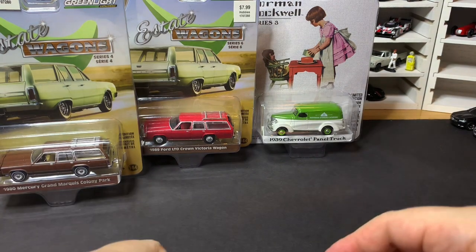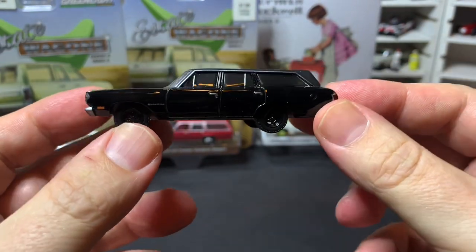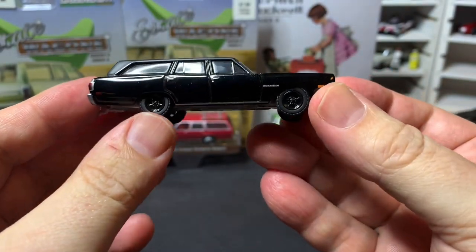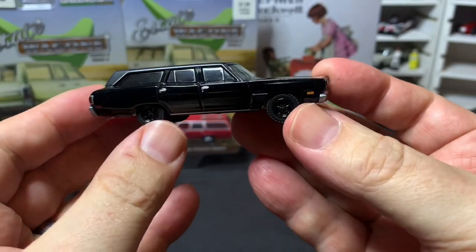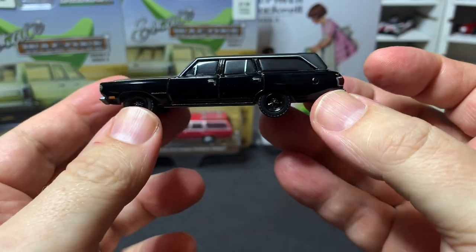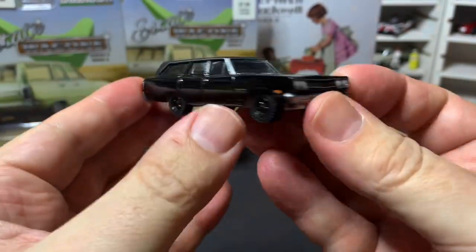Next up from Greenlight we have the 1970 Plymouth Satellite from the Black Bandit series — a very cool blacked-out version of this car. I think this thing looks awesome. I wasn't too sure about the Black Bandit series at first when I picked up the first couple of them, but as I've gotten more of them I find more and more that I absolutely love, and this one is very cool.